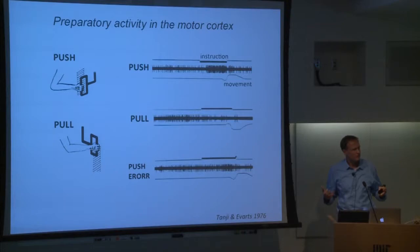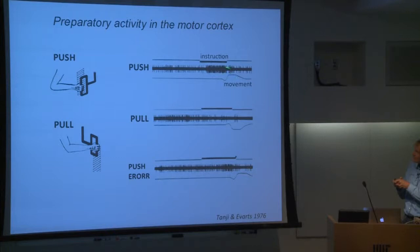The simplest question is: is this preparatory, anticipatory activity actually causally related to upcoming movements? That's question number one. The second question is: why does the animal not move during this preparatory activity? What prevents movement while there is preparatory activity that actually anticipates specific movement? And finally, across neurons, preparatory activity is incredibly diverse. The time course varies — neurons come on and turn off, others turn on late. How does the dynamics of preparatory activity play itself out in motor cortex circuits?